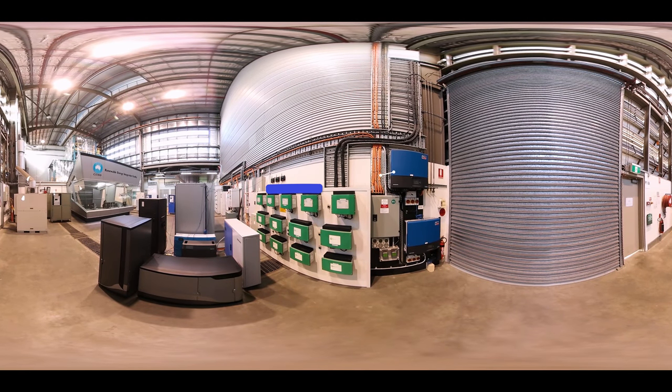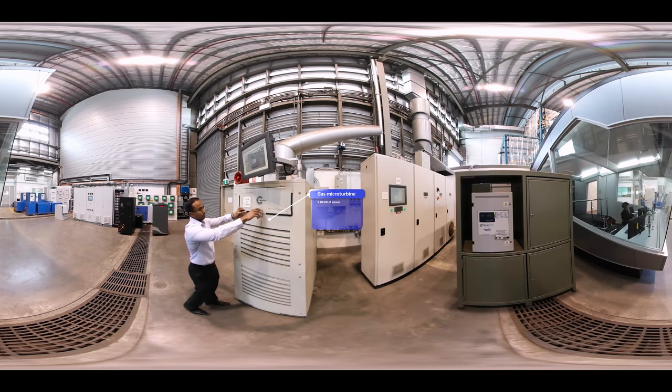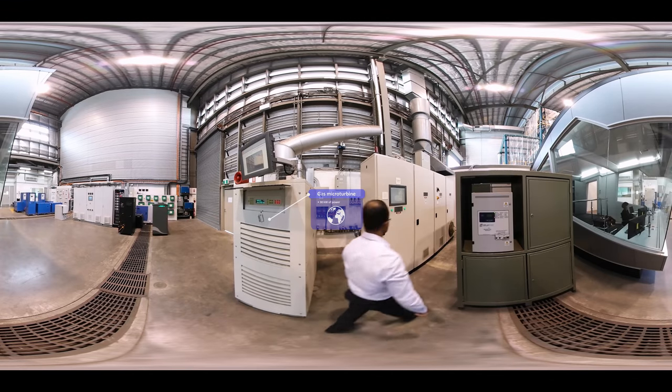The inverters in the REEF can supply up to 70 kilowatts of solar power to be used on-site or exported back to the grid. Our gas-fired microturbines use natural gas to produce electricity, and the waste heat can be used for other applications. This microturbine can generate 30 kilowatts of power, supplying power and voltage just as the grid does. We can change how it does this to simulate problems or to represent grids from other countries around the world.